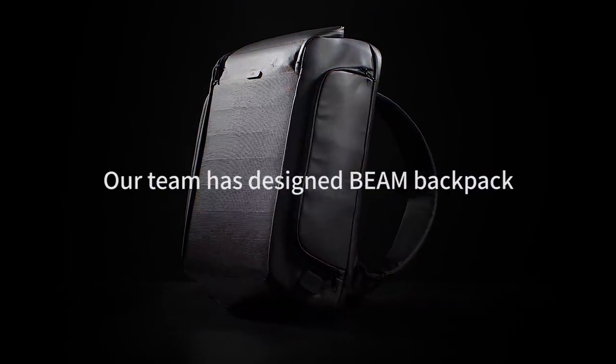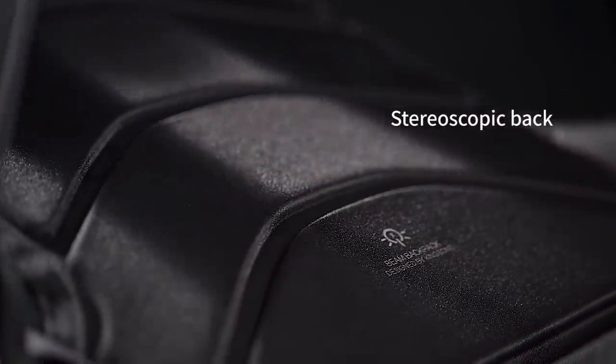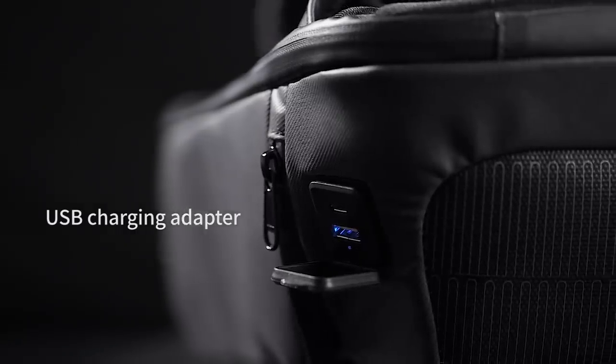Introducing a green way to stay fully charged. Beam Backpack by Kingsons is solar powered. Use the most powerful, renewable source of energy to keep you going.